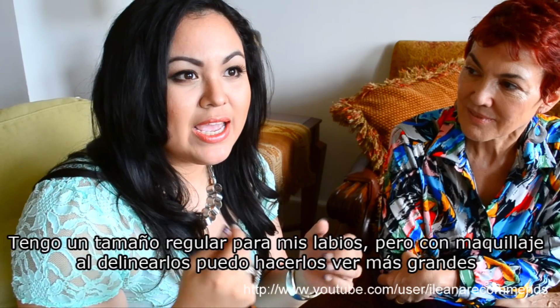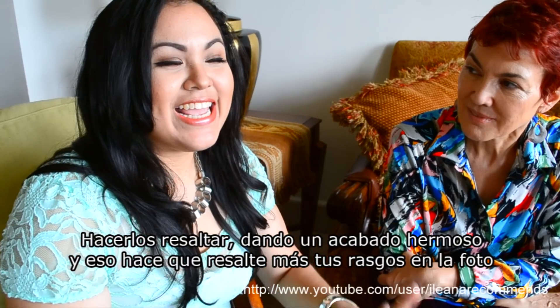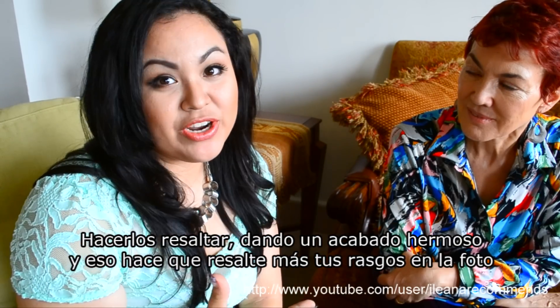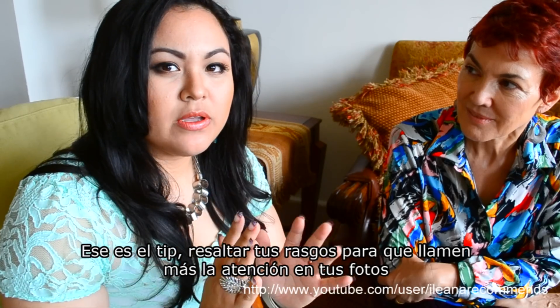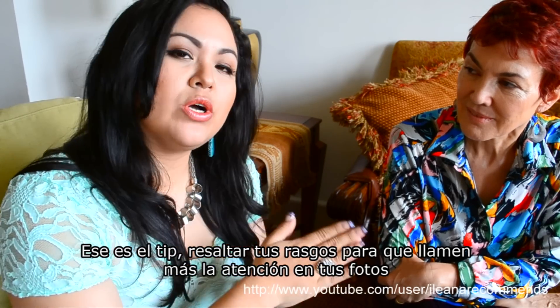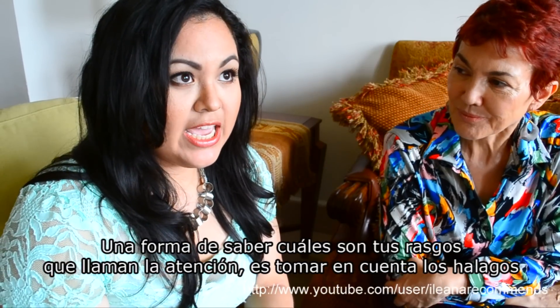My lips are very regular lips, but if you use different tips about how to apply your lipstick and line your lips, you might make them look a little bit bigger and enhance them, looking very nice in your picture. That's kind of a tip you have to use when you want to take a good picture — you have to enhance your features.